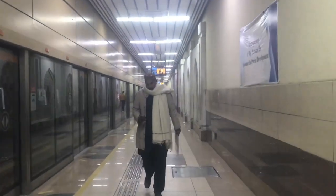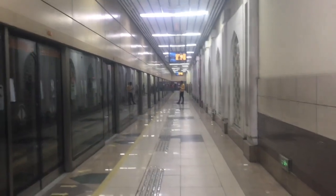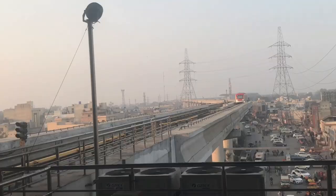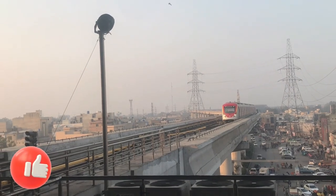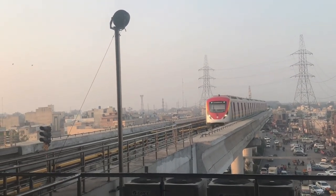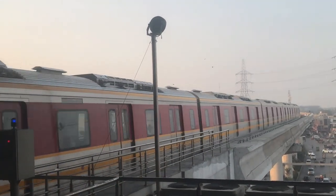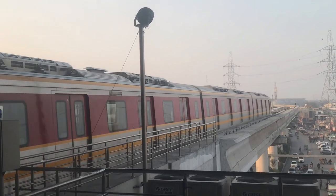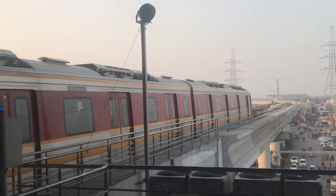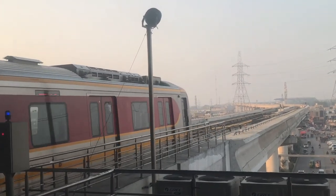The train came from the front. This train is made to international standard. This train was made by China and was introduced in 2020, in October.